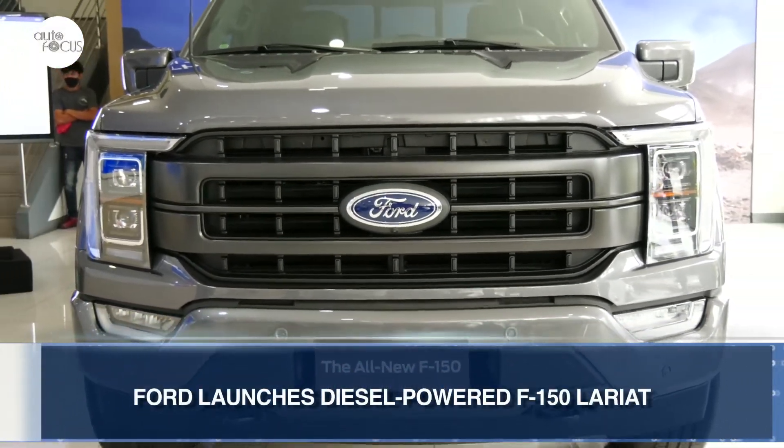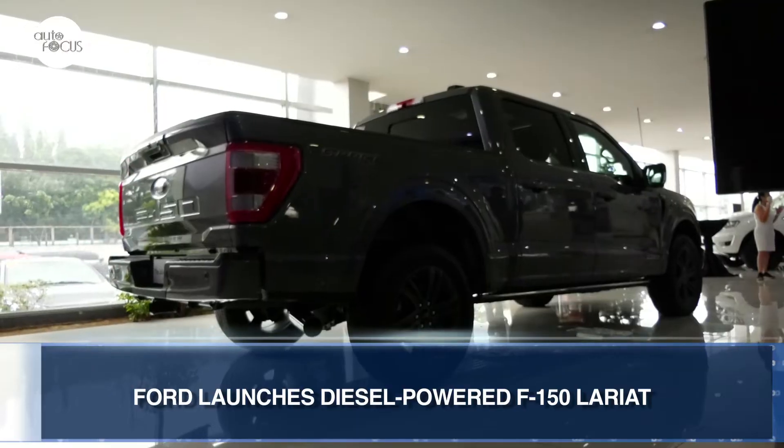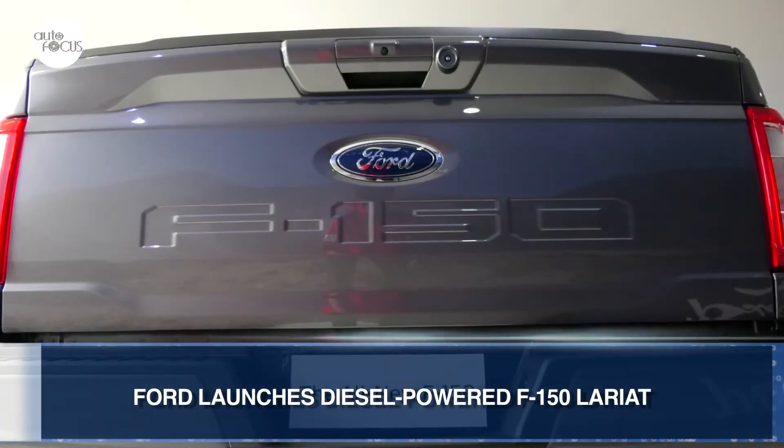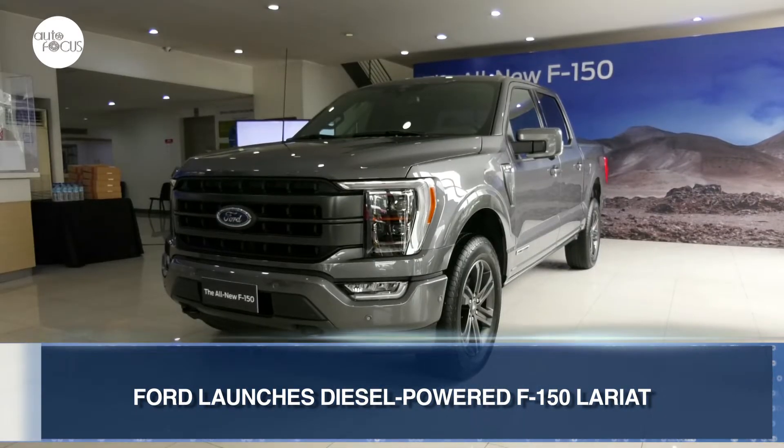Ford Philippines apparently heard the local clamor for an F-150 powered by a diesel engine loud and clear. And just in time for the holiday season, Ford launched a yuletide treat for pickup enthusiasts — the all-new Ford F-150 Lariat diesel 4x4.